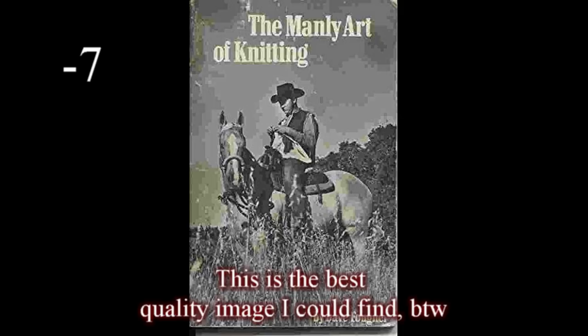Number seven: The Manly Art of Knitting. I chose this one partially because of the title, which is just pretty funny, honestly. But the cover is just weird. It's an old black and white photo — there's a cowboy just sitting on his horse's back while the horse is staring at us, and he's knitting. I get that this is trying to go with the title, trying to say knitting can be manly, it doesn't have to just be a thing for women — and I guess that's fair. But is this really the place that you would do knitting? I feel like this just feels inconvenient. Like, I feel like you could easily drop something. I'm just confused, mostly.